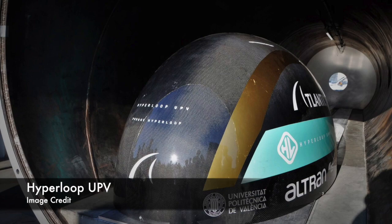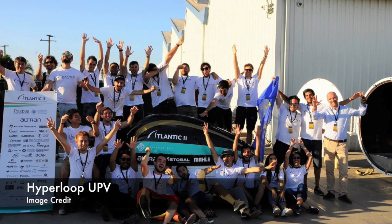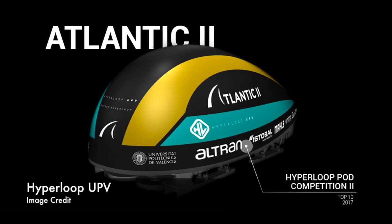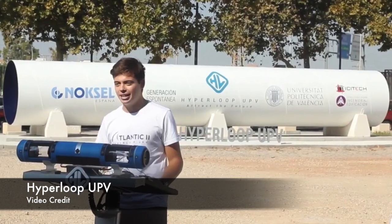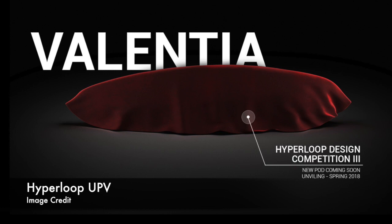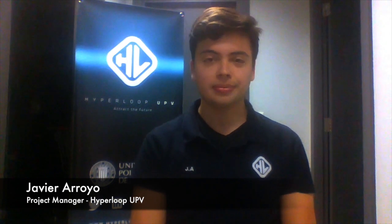Hello and welcome to In the Hyperloop. Today we're talking with Hyperloop UPV from University Polytechnic de Valencia, a Spanish university. In 2015, UPV designed a pod that won best overall concept design and best propulsion system. They've grown their team over the years, and in 2017 they built their second pod, Atlantic 2, for the Hyperloop Pod Competition 2 in Hawthorne. They've also built a new test track called the HyperTrack, one of the first in Europe, and developed a new pod, Valentina, for their third Hyperloop Pod Competition at SpaceX.